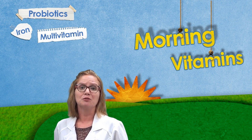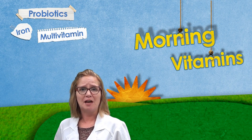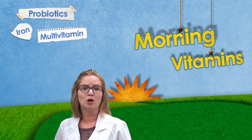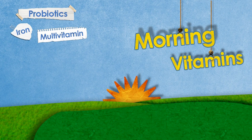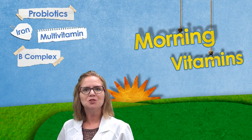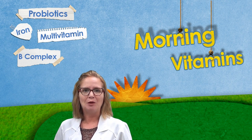Multivitamins. Take multivitamins with your first meal in the morning. As multivitamins contain both water and fat soluble vitamins, be sure to include some healthy fats with your meal for optimal absorption. B-complex vitamins. Taking B vitamins with breakfast helps to boost your metabolism and convert your food into energy, which can be used throughout the day.